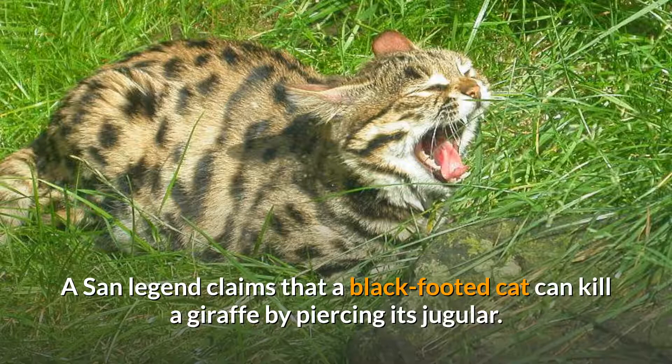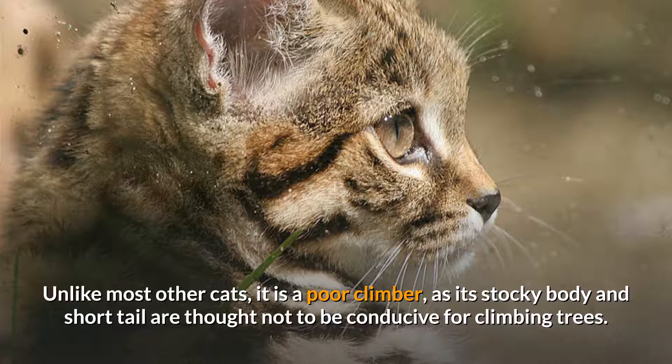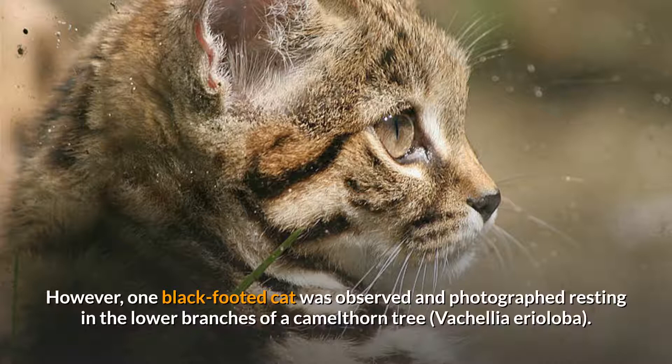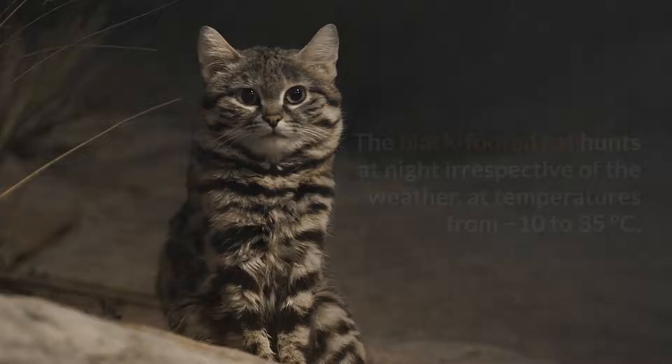A San legend claims that a black-footed cat can kill a giraffe by piercing its jugular — an exaggeration intended to emphasize its bravery and tenacity. Unlike most other cats, it is a poor climber, as its stocky body and short tail are not conducive for climbing trees. However, one black-footed cat was observed and photographed resting in the lower branches of a camel-thorn tree.